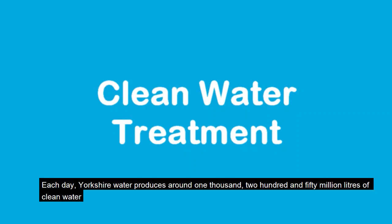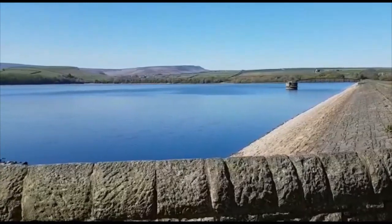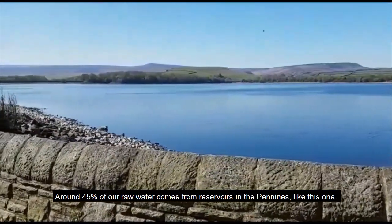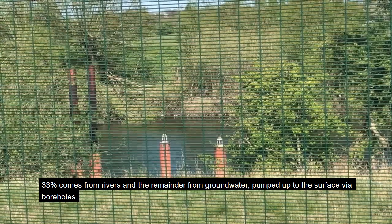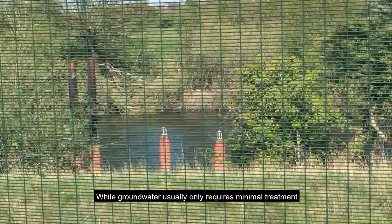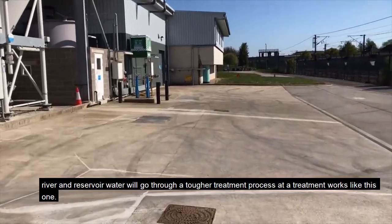Each day, Yorkshire Water produces around 1,250 million litres of clean water for use in homes and industry. Around 45% of our raw water comes from reservoirs in the Pennines like this one, 33% comes from rivers, and the remainder from groundwater pumped up to the surface via boreholes. While groundwater usually only requires minimal treatment, river and reservoir water will go through a tougher treatment process at a treatment works like this one.